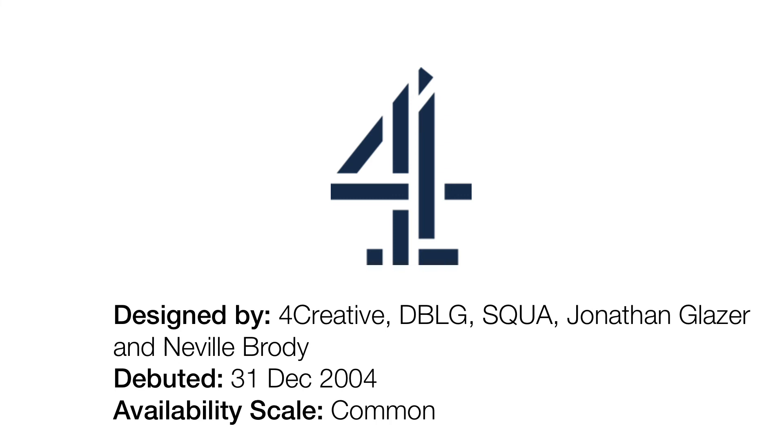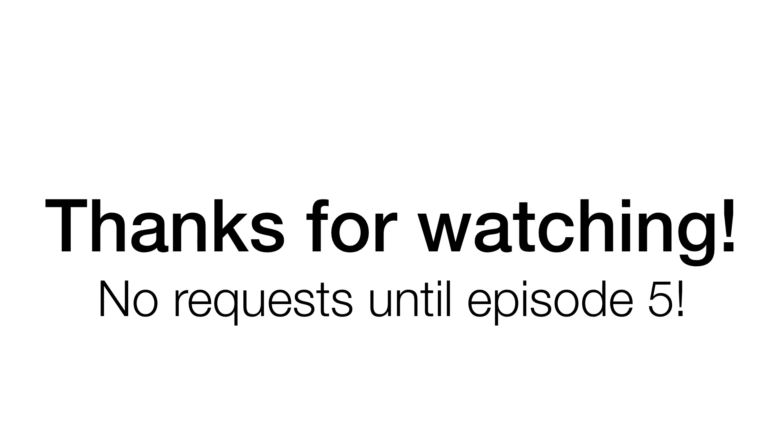2015 to the present day. This looks similar to the previous logos, but they've made the blocks a bit more separate and more modern looking.